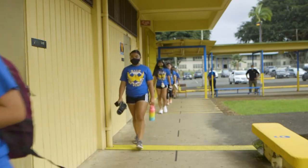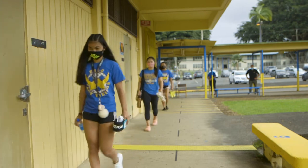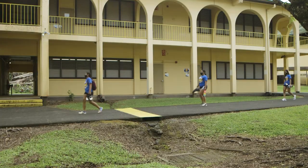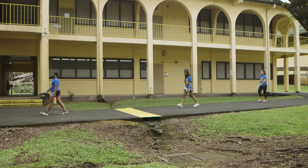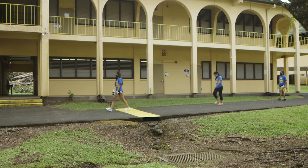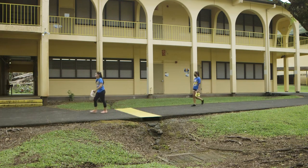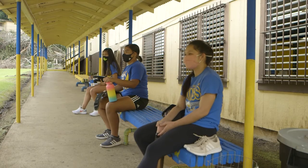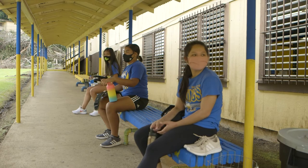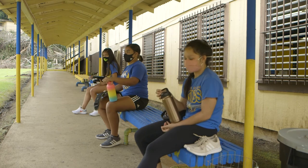Arriving athletes will take the sidewalk to the right, walking by the C-building classrooms toward the weight room. Departing athletes will be walking alongside the R-building, returning to the front of the library to be picked up. Athletes will need to remain on the designated route to avoid congestion and to maintain physical distancing. Upon arriving at the weight room, athletes will sit six feet apart on the benches in the front of the weight room and wait to be called in for the conditioning practice.